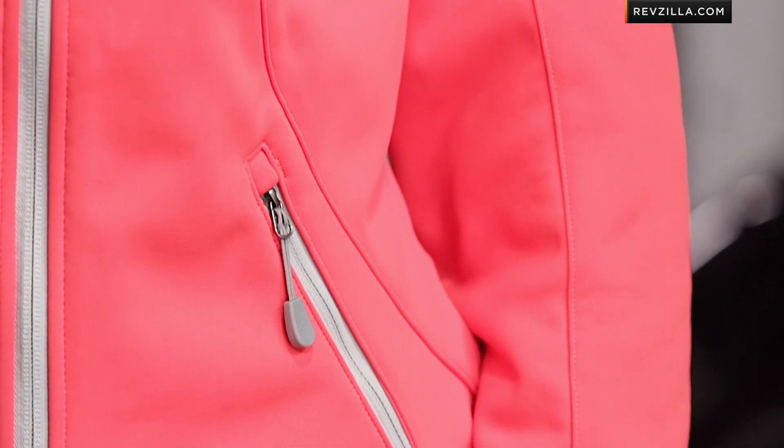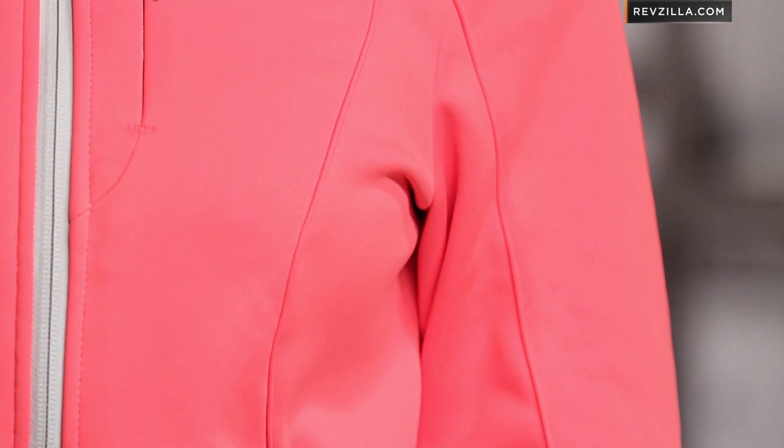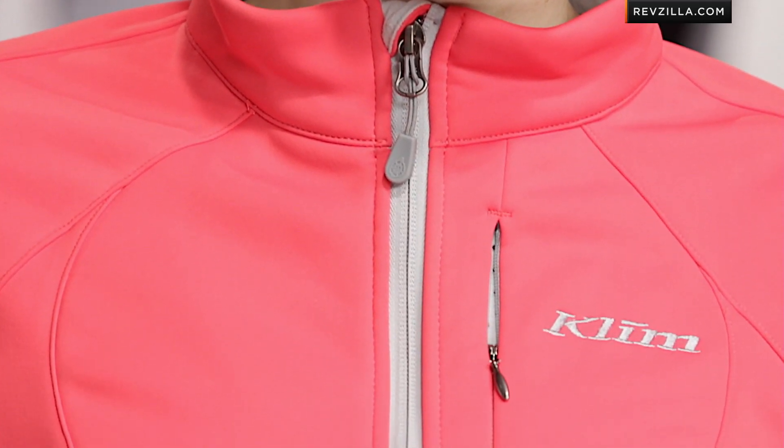Diving into the feature set: you have an outside shell which is going to have a bit of a stretch component. That Gore Windstopper liner is baked in — it's laminated to the fabric. YKK zippers with nice, strong zipper pulls throughout. Notice the finishing details like the zipper garage at the top, which is fleece-lined around the collar so it's not going to bite you. You even have a low-profile zipper along the front chest.